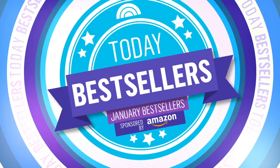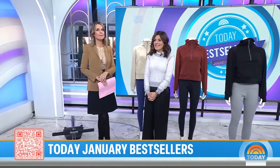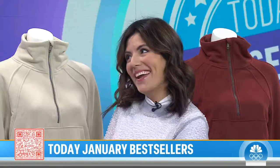We're back at Best Sellers today and this morning we're going to share some of our favorite products of the month. Here with us is Adriana Brock, editorial director of Shop Today. You can find everything you're about to see by simply scanning the QR code at the bottom of the screen. Good morning, Adriana.